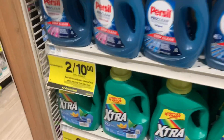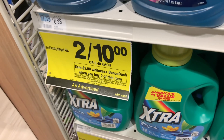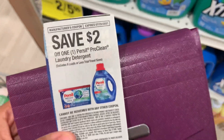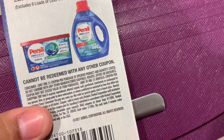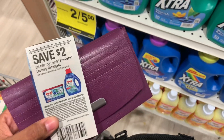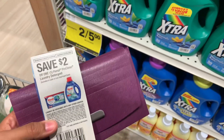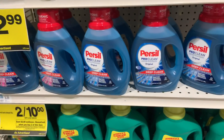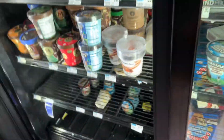Persil is on sale just for this week — two for $10 — and when you buy two you get $2 back in bonus cash. There is also a coupon that expires today, July 25th, to save $2 on one. The coupon reads limit one identical, so you might only be able to use one, but some stores may allow two. If they do accept two coupons, you could get $4 off, making it two for $8 — $4 each.